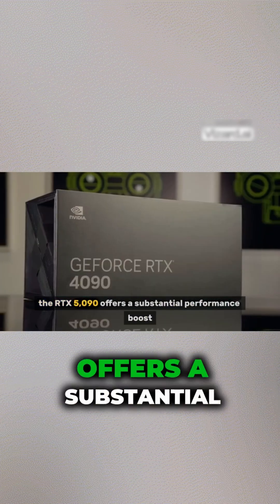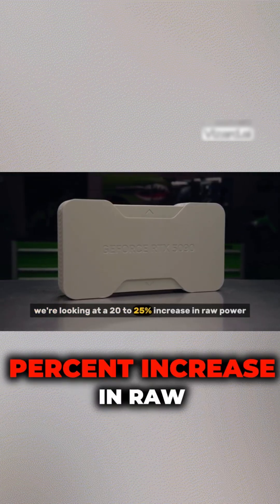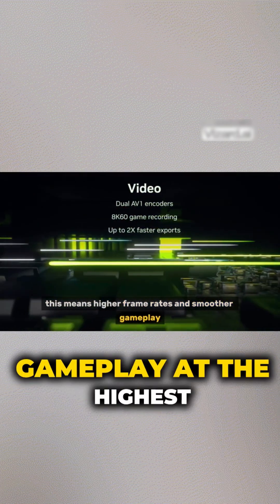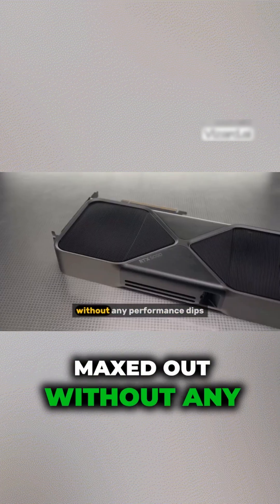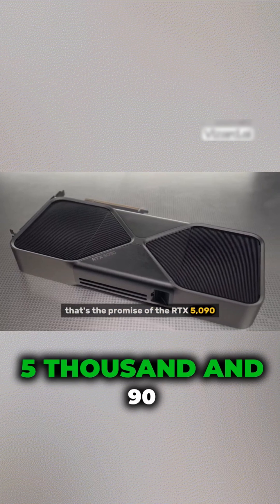The RTX 5090 offers a substantial performance boost over the RTX 4090. We're looking at a 20-25% increase in raw power. This means higher frame rates and smoother gameplay at the highest resolutions. Imagine playing the latest AAA titles with all settings maxed out, without any performance dips. That's the promise of the RTX 5090.